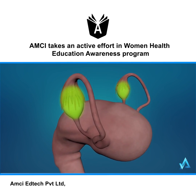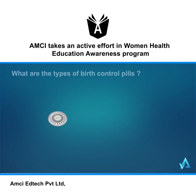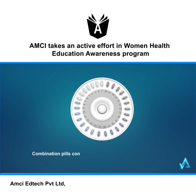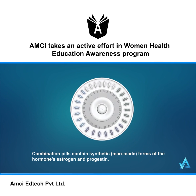If an egg hasn't been fertilized, the levels of both estrogen and progesterone begin to fall. This drop in hormone levels causes menstruation — a process where the uterus sheds its inner tissue lining and blood through the vagina. Combination pills contain synthetic, man-made forms of the hormones estrogen and progestin.